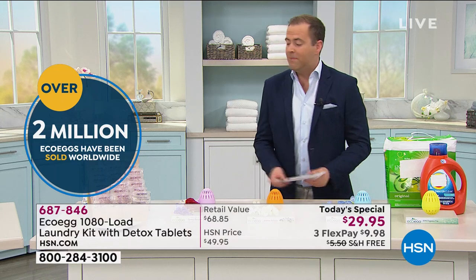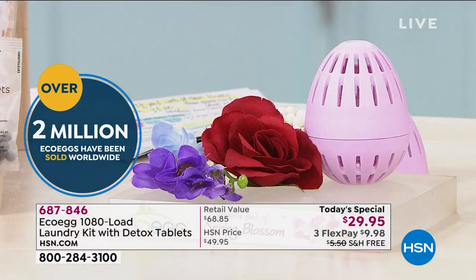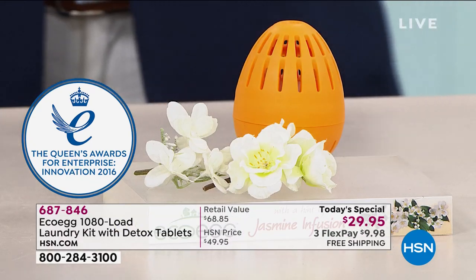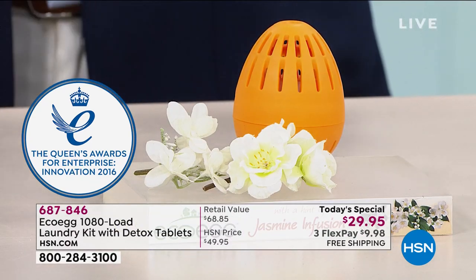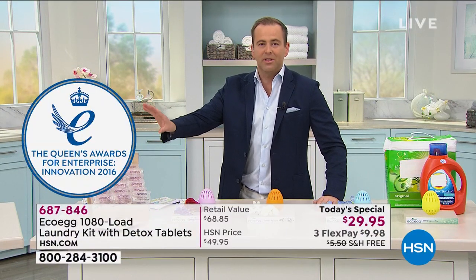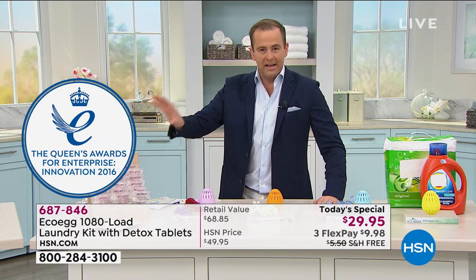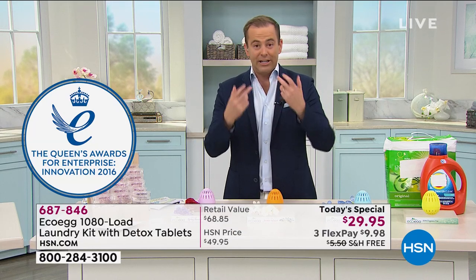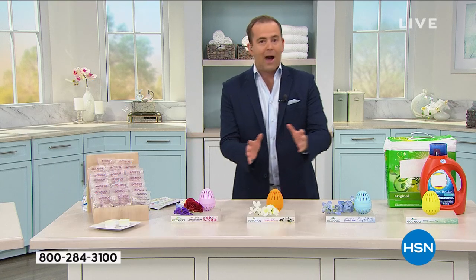If you've never seen eco-egg, I'm always thrilled and privileged to present it to you. Over two million eco-eggs have been sold worldwide. It was created by a gentleman who said there's got to be a better way — a way to do natural rather than chemicals. This product got the attention of Queen Elizabeth of England, who gave it the award for enterprise and innovation. It's that revolutionary, that different, that special.